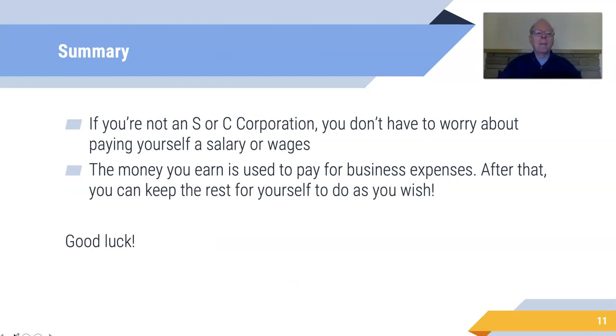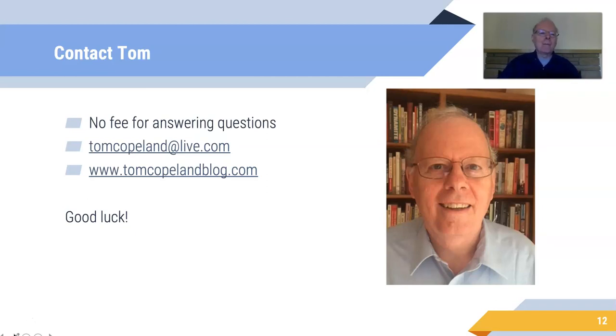That's what I have to say. If you're not an S or C corporation — which most providers are not — then you don't have to worry about paying yourself a salary or wages because you're not an employee. The money you earn you can use to pay for business expenses, and after that the rest is yours to do whatever you want with. So good luck. If you have questions about this, I'm happy to talk about it — I don't charge anything for trying to answer your question. Send me an email at tomcopeland@live.com.